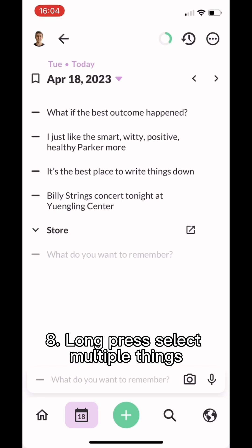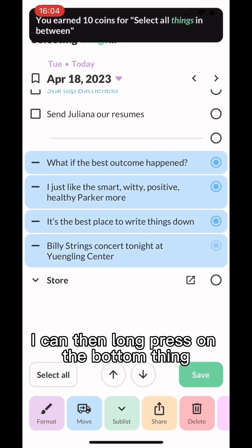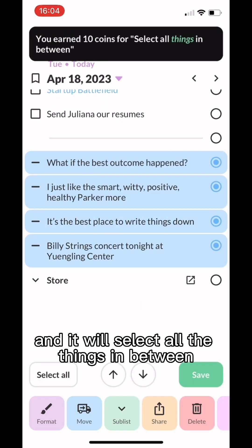Number eight is to long press to select multiple things. If you select one thing, you can then long press on the bottom item and it will select all the things in between.